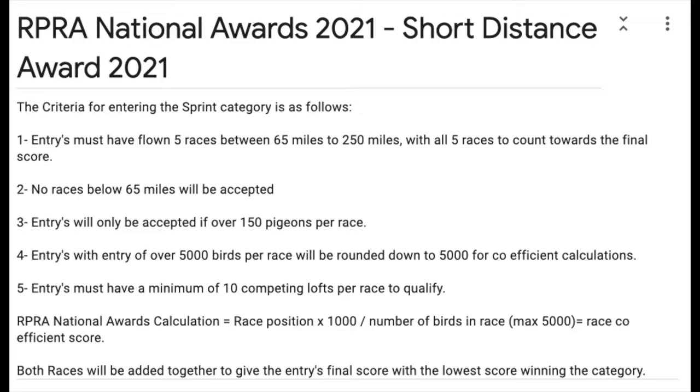Number four: entries with a race birdage over 5,000 birds will be rounded down to 5,000 for coefficient calculations. This is just to bring it in line with national and international coefficient calculations. Number five: entries must have a minimum of 10 competing lofts per race to qualify. Anything below 10 competing lofts will not be accepted.